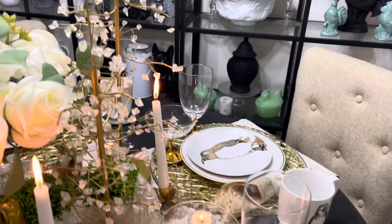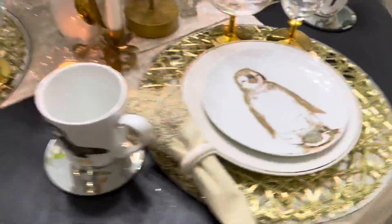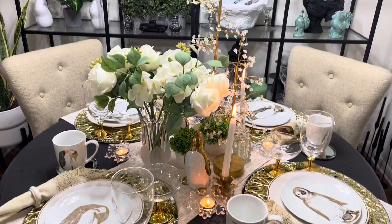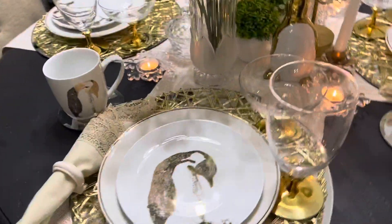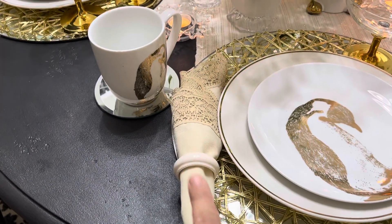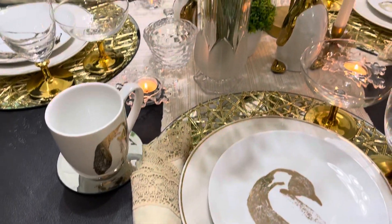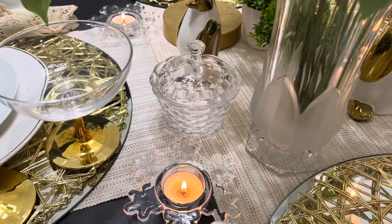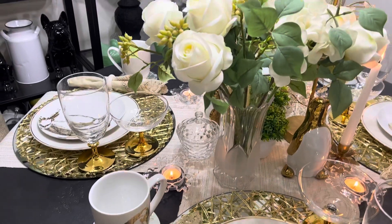For each place setting I put down this table runner that's tan and gold, and I crisscrossed it - it acts like an added placemat, although I also have these extra gold placemats down. Then this tan napkin - they were thrifted, and the napkin rings were thrifted too. I've got a little salt and pepper shaker and a sugar dish down as well.